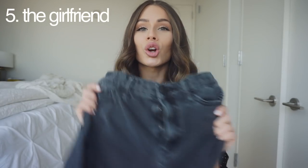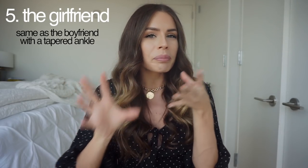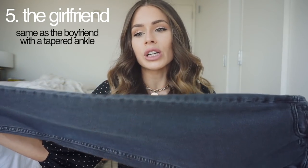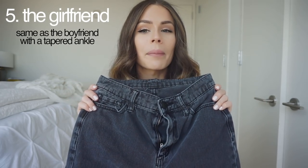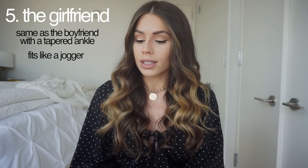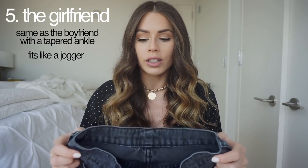The last pair of denim is the girlfriend jean, which is the same as the boyfriend jean except the bottom is tapered — the leg gets a little bit tapered towards the bottom, and it fits you a little bit better in the hips, butt, and waist. Think of the girlfriend jean as just a smaller, more fitted version of the boyfriend jean. The girlfriend jean is probably one of my favorites because I can feel comfortable wearing a crop top with it since the jeans aren't so tight on my butt and legs — it almost acts like a jogger. These are by BDG and they make the best girlfriend jeans. I styled them with just a cropped graphic tee and some sneakers, but you can dress these up as well.